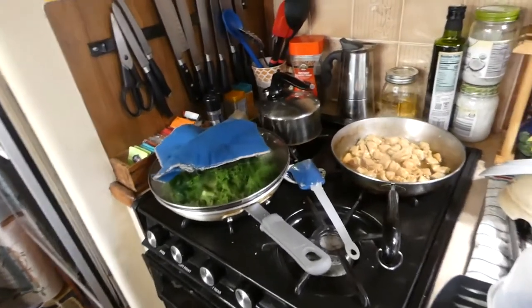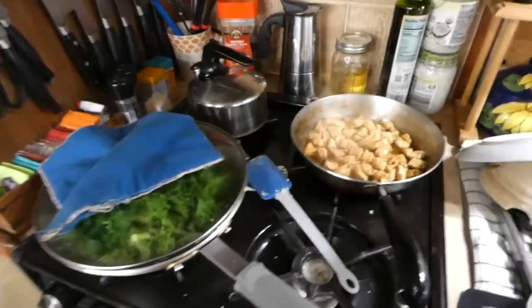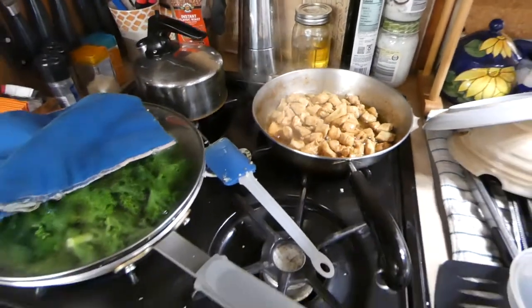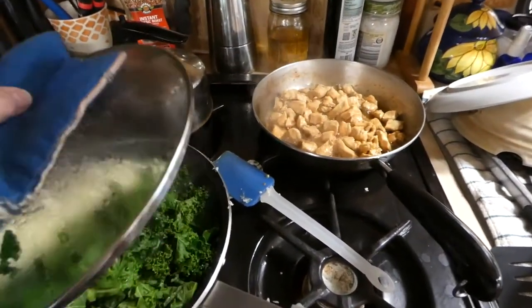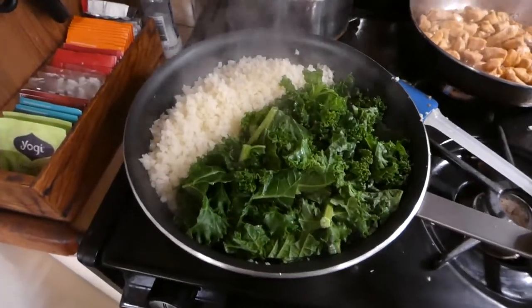Hello everyone, this is Jacqueline again from 365 RV Living. Today it's going to be what's for lunch. My husband and I have been following the ketogenic low-carb diet since December and we both lost over 20 pounds. We're both very happy with that. So I just wanted to do a quick video and show you what we're having for lunch today.